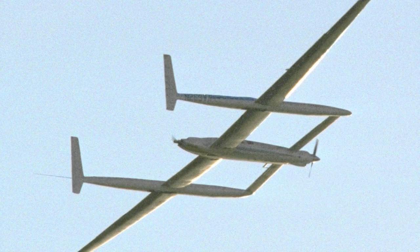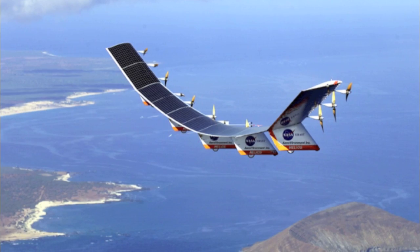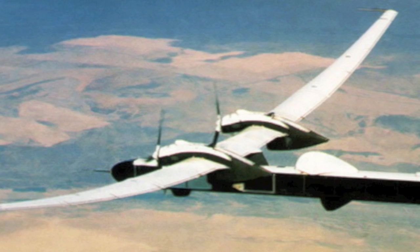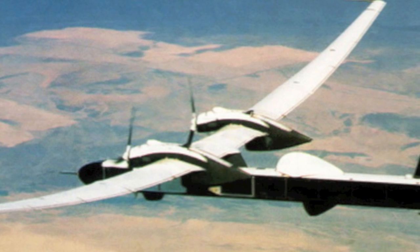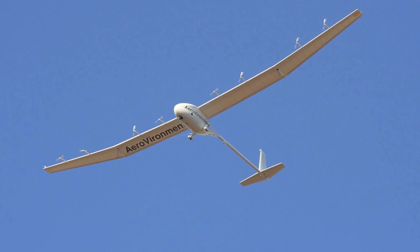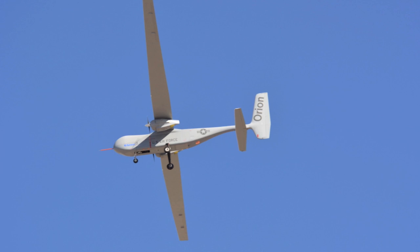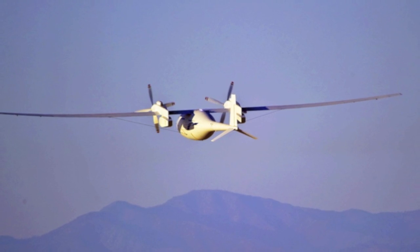If you study the designs of other very high efficiency aircraft, including solar powered aircraft, high altitude aircraft, and long endurance aircraft, you will notice the widespread use in many of the successful designs of the multi-engine configuration. It's easy to see a pattern: multi-engine does not mean less efficient.